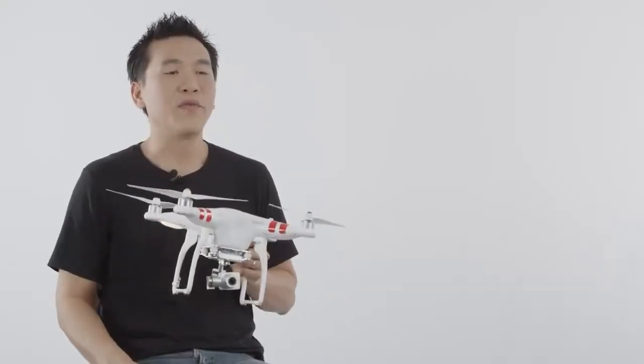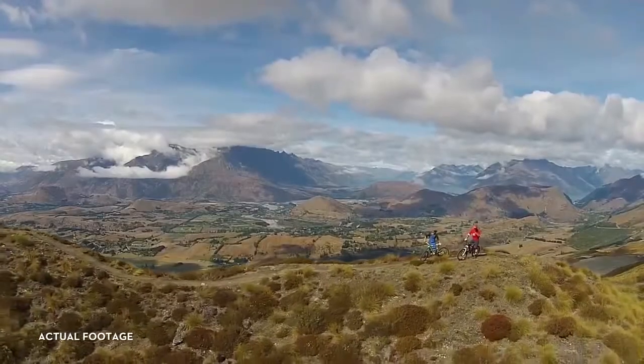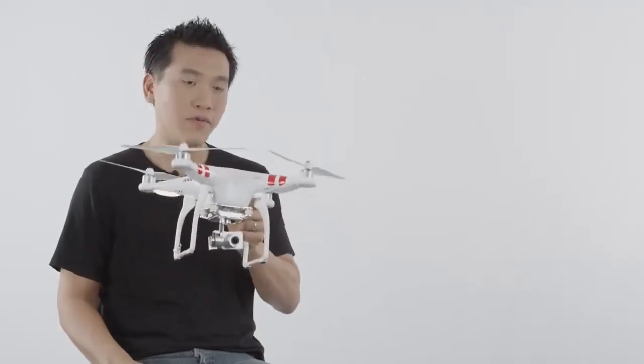I think this is the best Phantom we've made. It's so easy to fly that it allows everybody to unleash their creativity in ways they couldn't have imagined before. We're excited for its release, but we're even more excited to see what you do with the Vision+.